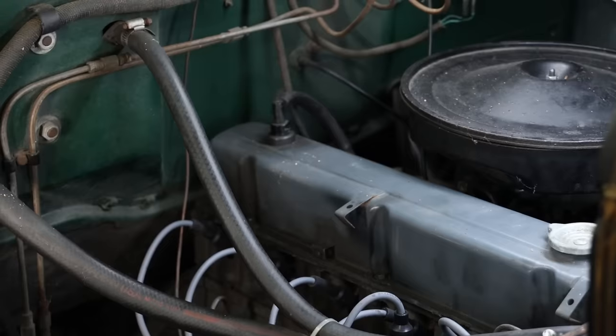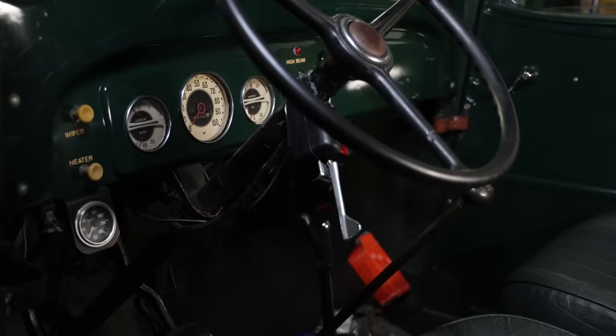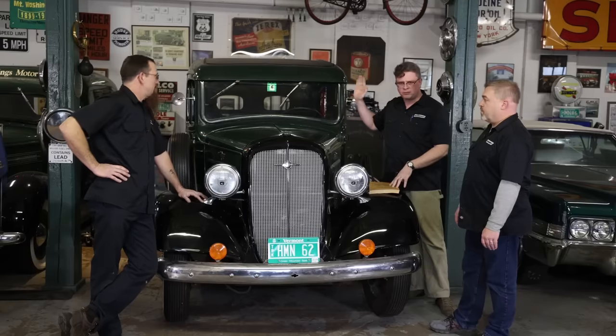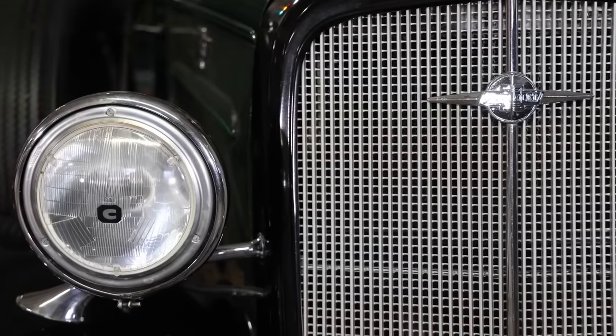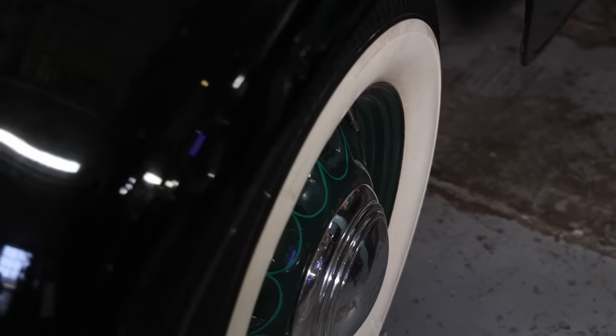It has a Chevy 230 six-cylinder, which is a later generation of six-cylinder engine. It's got a granny four-speed out of a truck, a 12-volt rear axle out of a truck. But it is still six lug everywhere. It is still running. Aside from the lollipops and the sealed beam conversion, it looks 30s — bias ply white walls and artillery wheels.